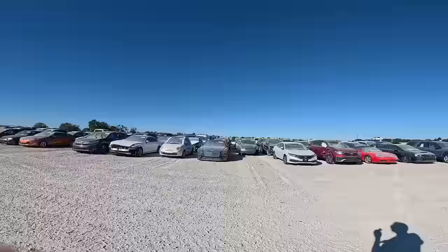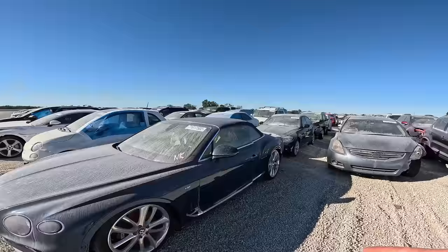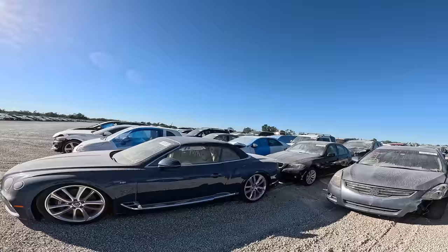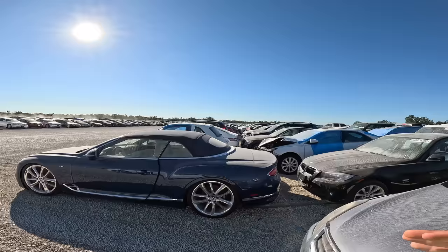Man, these new Bentleys are insane looking — I think they look way better than the Rolls-Royces. They generally cost less than the Rolls-Royces and I think they're more sporty, but yet the Rolls-Royces tend to sell a lot better and I still don't understand why. This one is my kind of spec because it's got the V8 in it. I prefer the V8 over the V12 because it's the same engine used in the Audi RS7 and the Lamborghini Urus — a very common engine that can be tuned to make insane amounts of power.